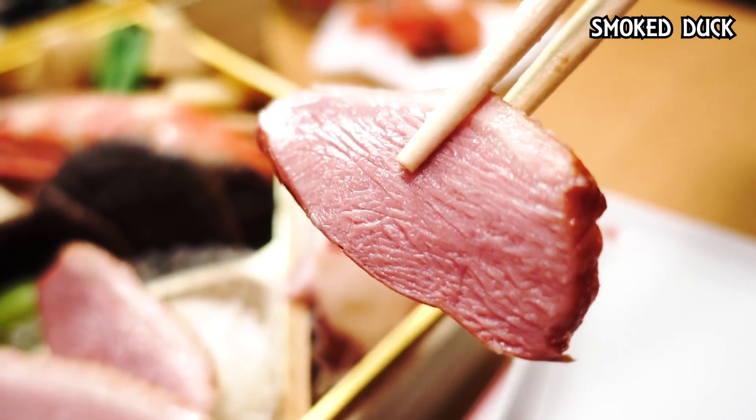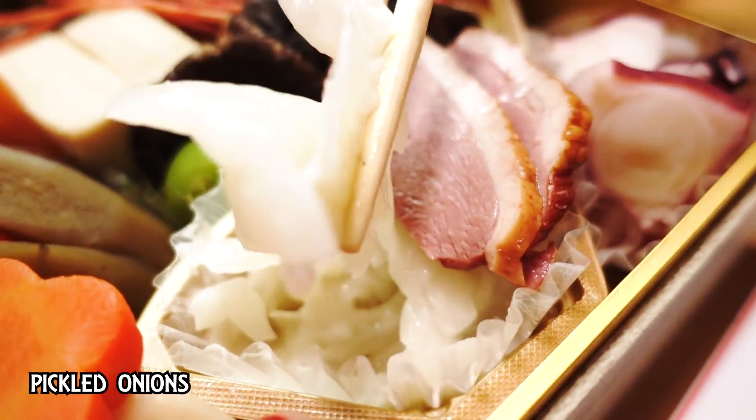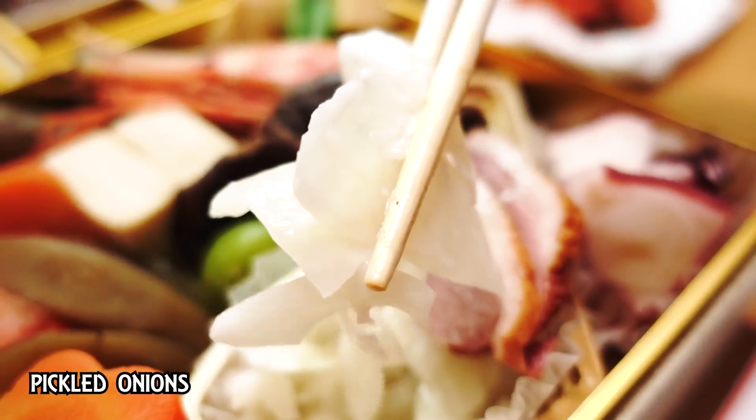So we have duck here. Kind of looks like smoked duck with some pickled marinated onions on the bottom. Very nice — I like duck. Me too. And this is smoked duck — really, really nice smoky flavor.